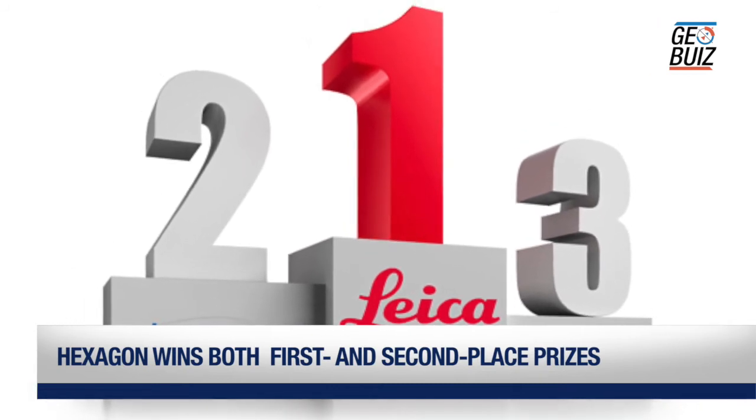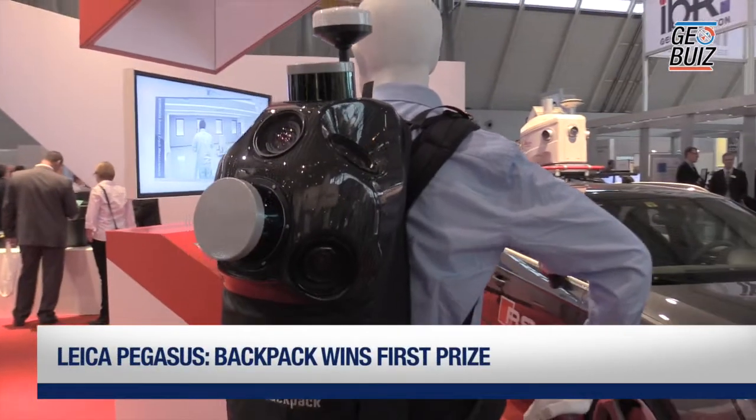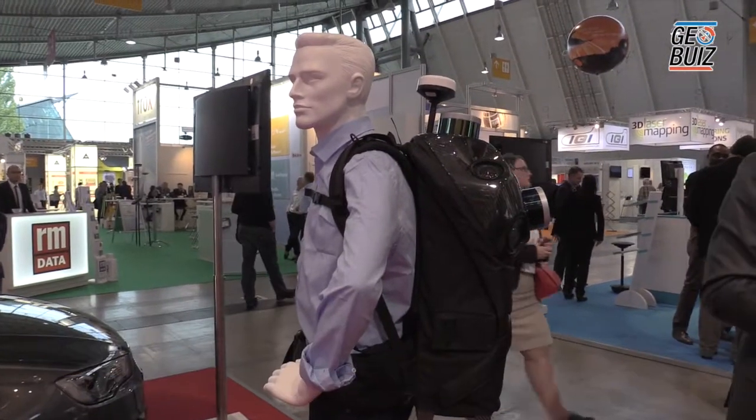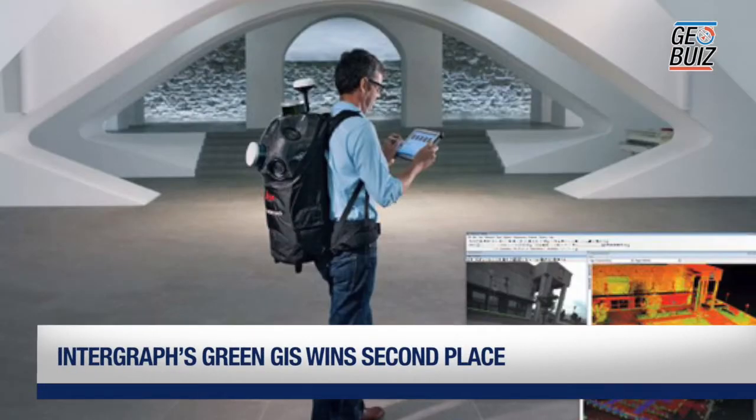The top honor went to the Leica Pegasus Backpack, which is a wearable reality capture technology. It combines five high-dynamic cameras and two LiDAR profilers within an ultra-light and ergonomic carbon-fiber chassis — a mobile mapping solution